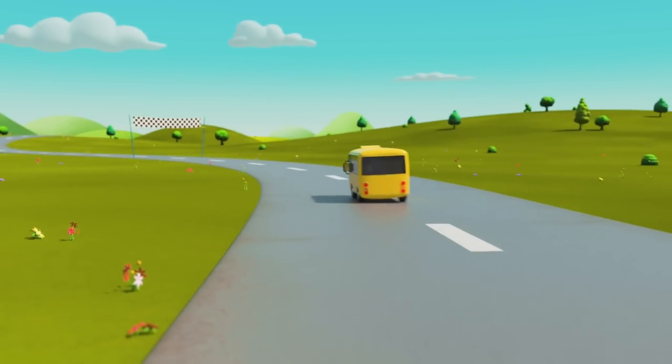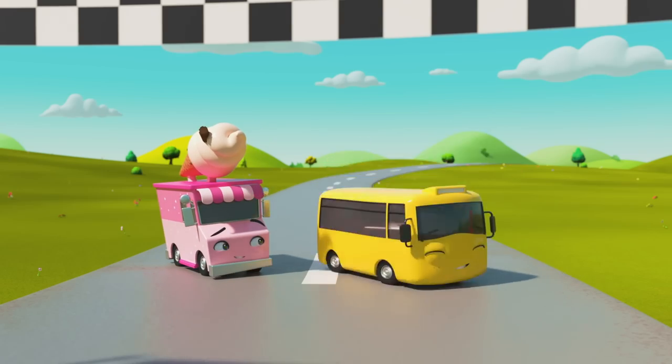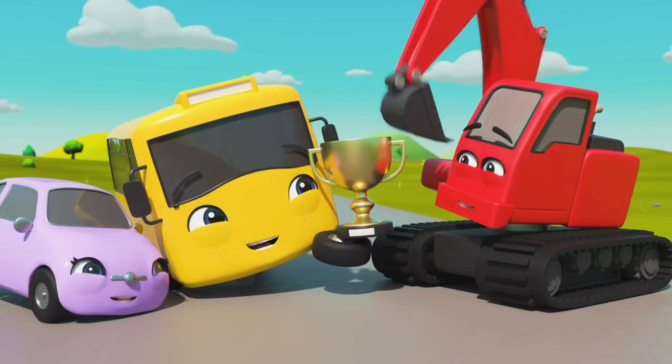There's the finish line — Buster's speeding ahead! Hooray, Buster won! And as his prize, he can have a nice tasty ice cream! And of course, the winner's cup!